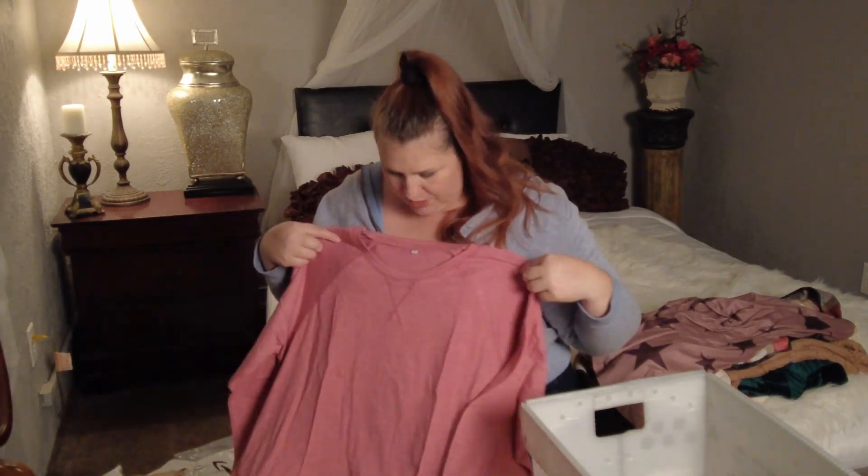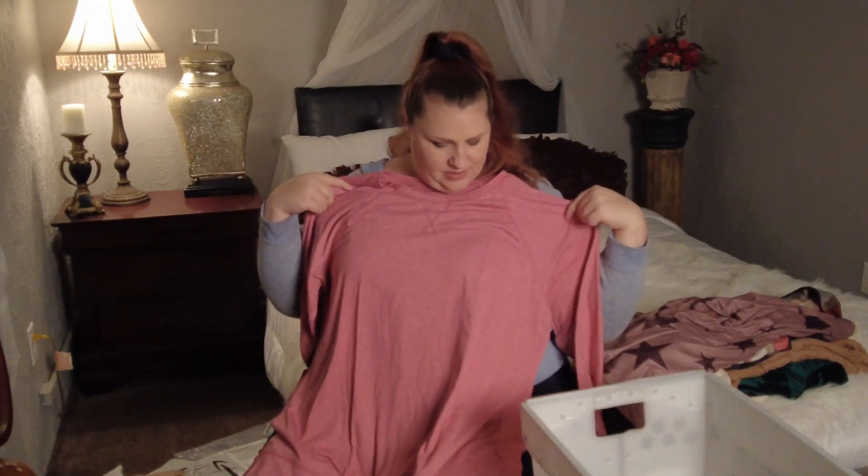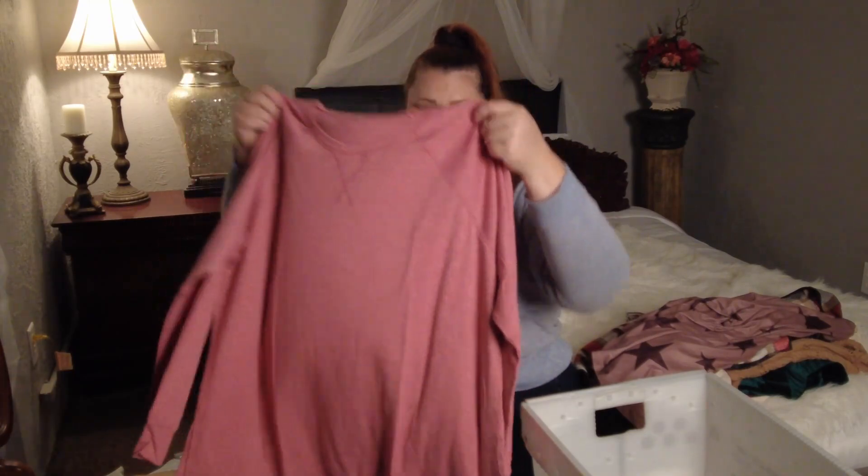This last one is just a really simple pink top — also really soft. I really like the material. Really simple, casual shirt.